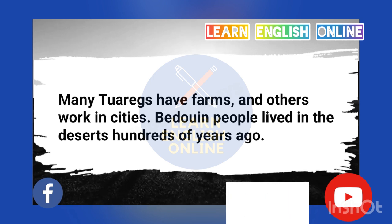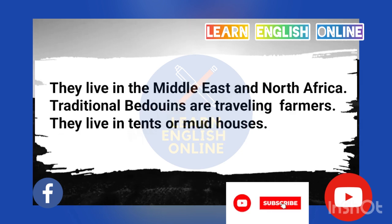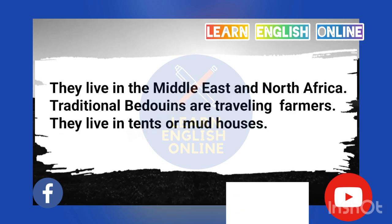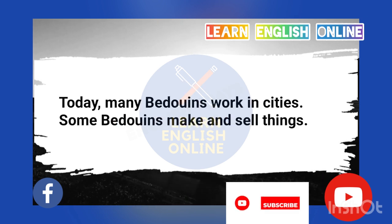Bedouin people lived in the deserts hundreds of years ago. They live in the Middle East and North Africa. Traditional Bedouins are traveling farmers. They live in tents or mud houses. Today, many Bedouins work in cities. Some Bedouins make and sell things.